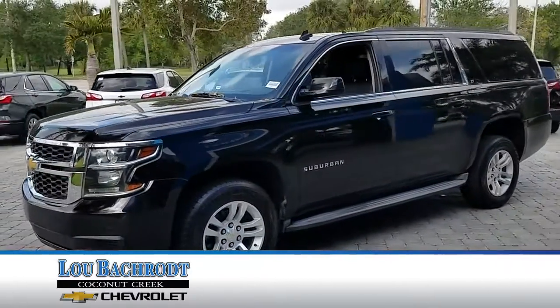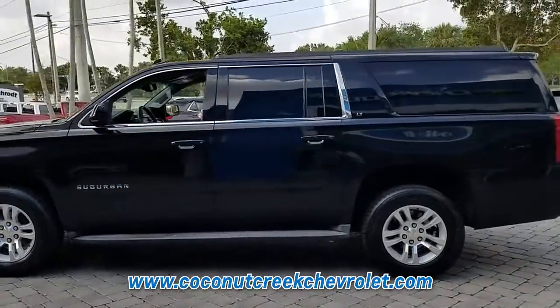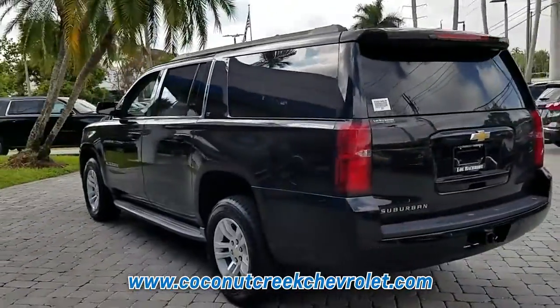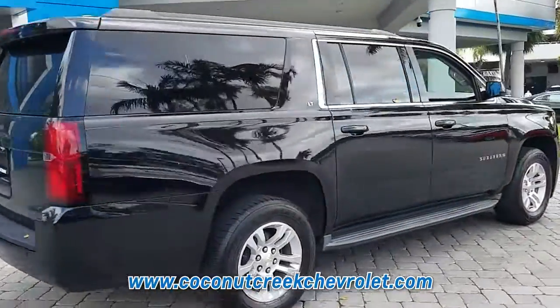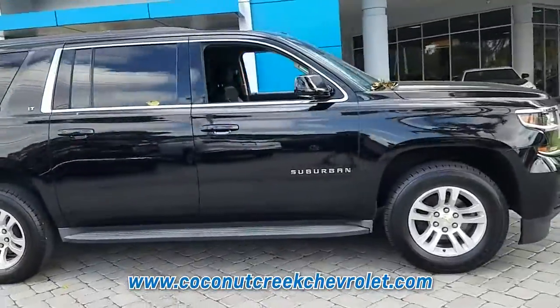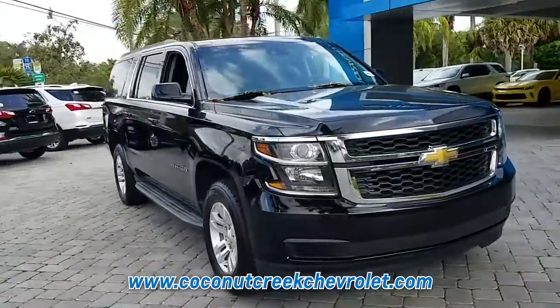This pre-owned black 2015 Chevrolet Suburban is an excellent quality vehicle at a competitive price. We would be happy to share with you a free copy of the Carfax Vehicle History Report. This SUV is sure to impress. Call us today or come in for a test drive and see for yourself. This Suburban has 53,388 miles of careful driving on the odometer.